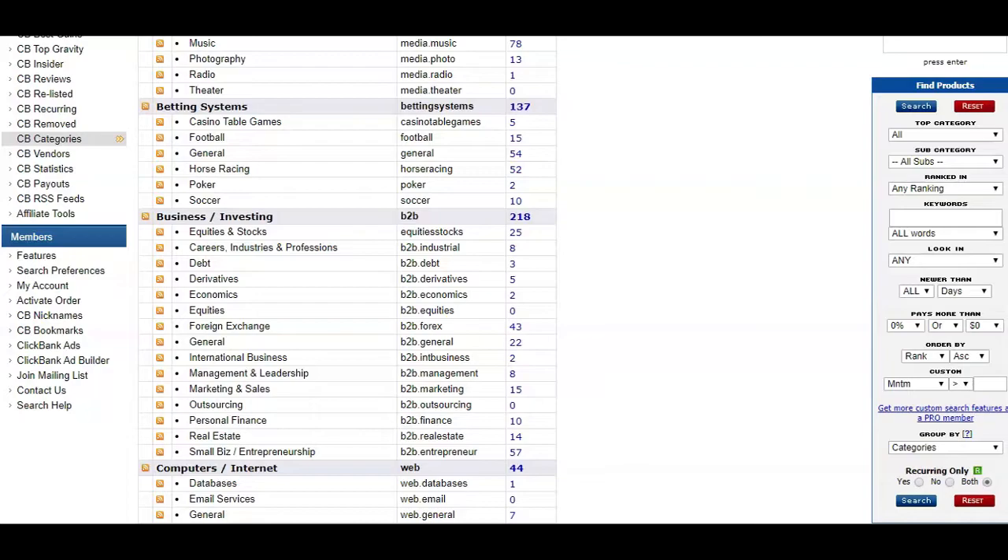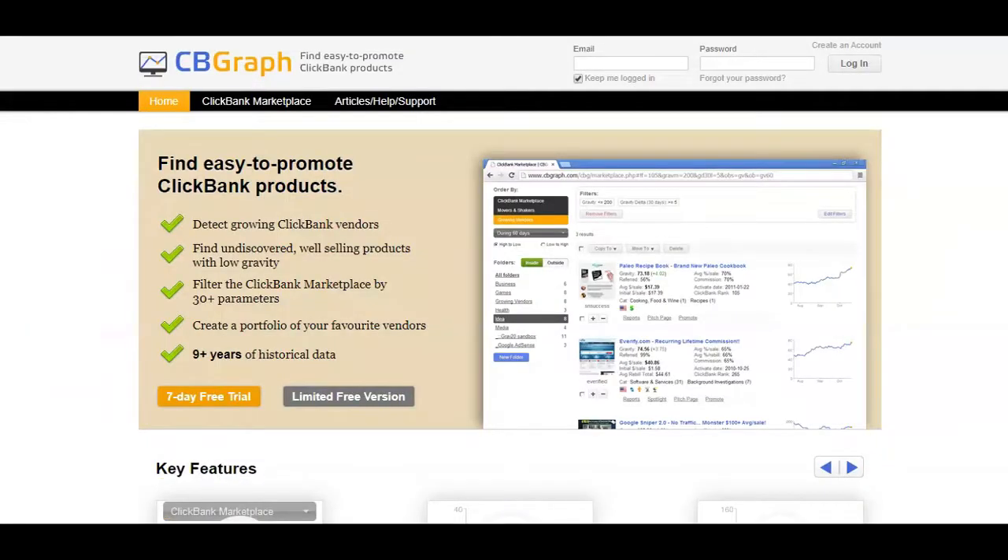Whether you prefer promoting more mainstream products or you want to look for little niches that nobody is promoting, CB Engines can help you find just the right offer. Note that although CB Engines has a paid version, the free version is often more than enough. Another great tool that will help you find the best products to promote on ClickBank is CB Graph. The CB Graph tool will help you uncover hot ClickBank trends, new growing vendors, profitable ClickBank products with low gravity, and much more.